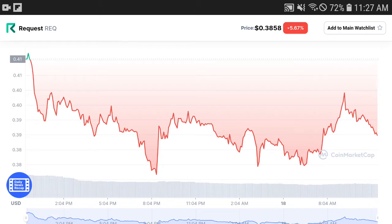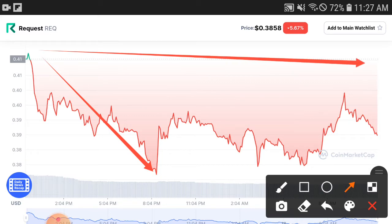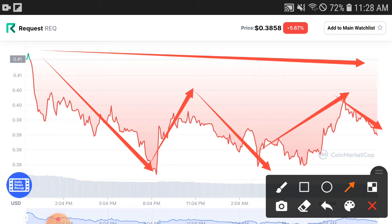If we check the chart, it clearly shows they will dump down temporarily from the resistance line. This is the resistance line, and if they dump down from the resistance line then they are in a completely lost position. But I hope they will pump up and hit the resistance line very urgently.